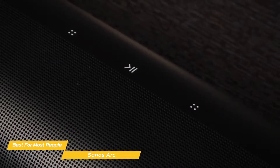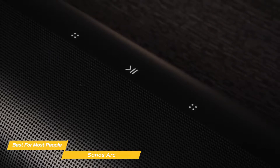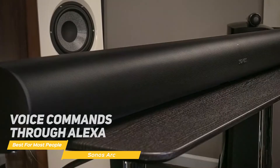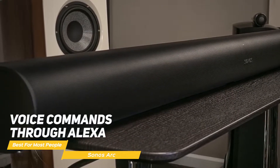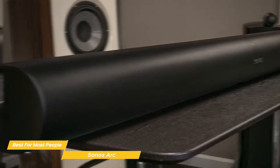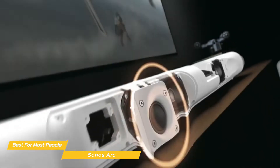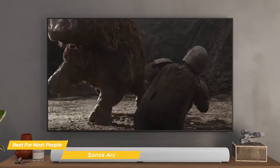Touch controls along the top let you play, pause, adjust volume, and swipe to skip tracks, and a small set of status LEDs give visual feedback of your commands. The Arc also supports voice commands through Alexa, so you can play music, check news, set alarms, get questions answered, and more, completely hands-free. Inside, there are eight elliptical woofers, including up-firing drivers for Dolby Atmos effects and three angled silk dome tweeters.